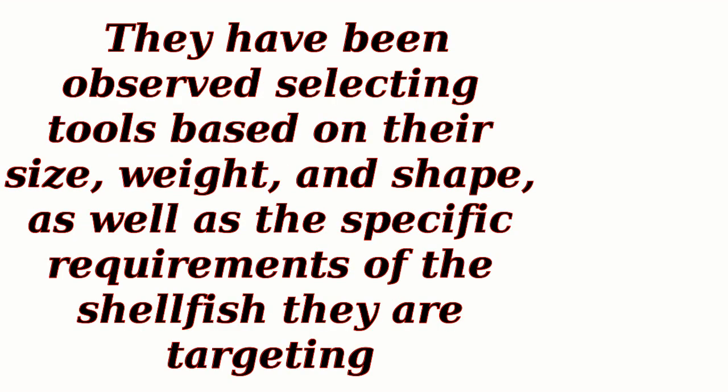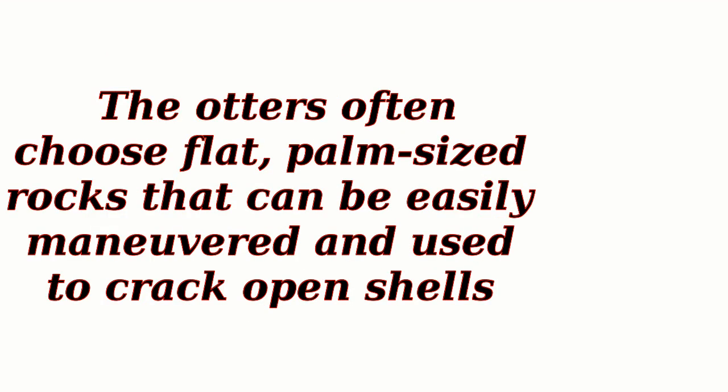They have been observed selecting tools based on their size, weight, and shape, as well as the specific requirements of the shellfish they are targeting. The otters often choose flat, palm-sized rocks that can be easily maneuvered and used to crack open shells.